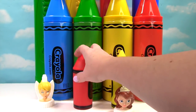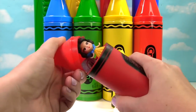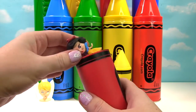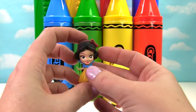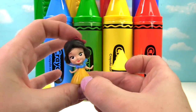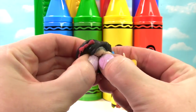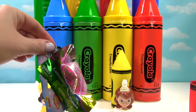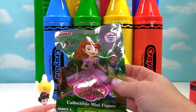Tinker Bell was in front of our red crayon. Let's see what's inside. It's another Disney Princess — this time it's Snow White. She's wearing a red bow just like our red crayon. And she is a Fashem, so we give her a little squish. And there is a Sophia the First blind bag in here.